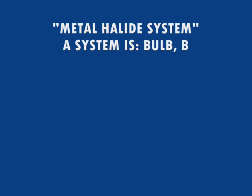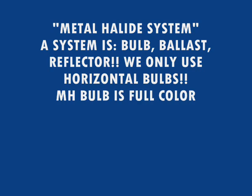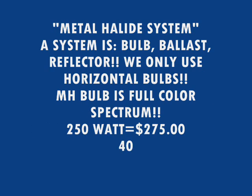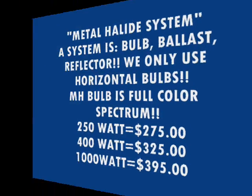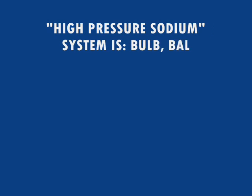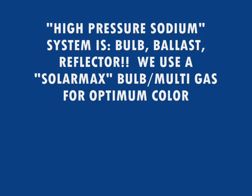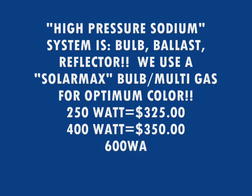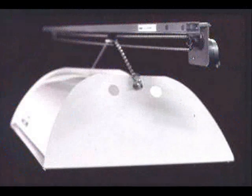We make metal halide systems consisting of a bulb, ballast, and reflector. We only use horizontal bulbs because they burn brighter than a universal bulb and have a full color spectrum. We make them in 250 watt, 400 watt, and 1,000 watt. We also make a high-pressure sodium system using the solar max bulb — it includes the bulb, ballast, and reflector, with a multi-gas vapor for optimum color. Available in 250, 400, 600, and 1,000 watt.